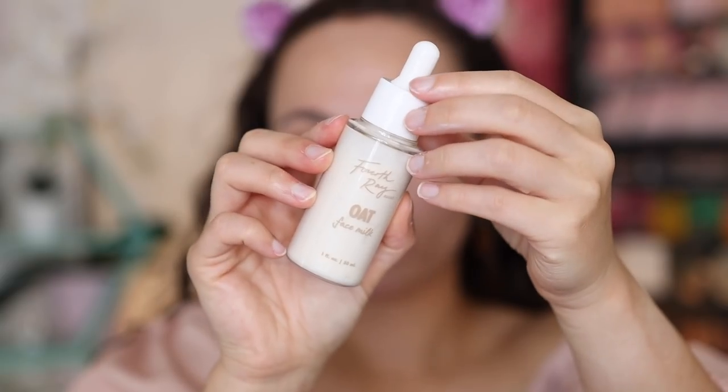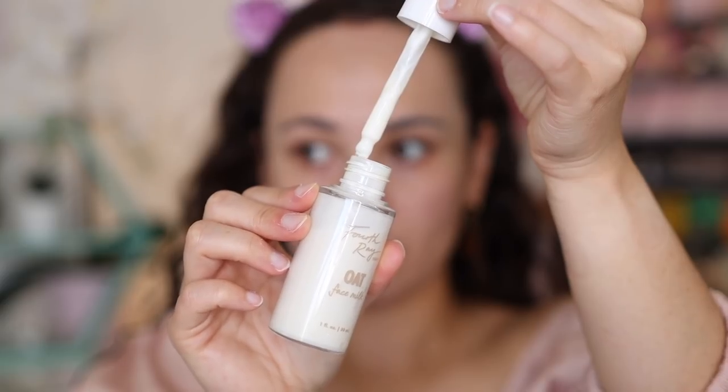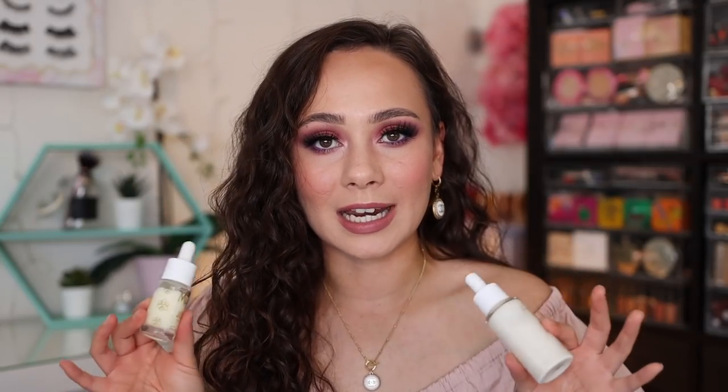The second primer I've been enjoying is the Fourth Ray oat face milk — I have a few flavors: jasmine, oats, and melon. I really like these because they provide a quick layer of hydration before you put on your makeup. Comparing it to the Armani, this one doesn't make the skin glowy — it's just a great base that leaves your skin feeling more hydrated. I chose these products because they've snuck their way into my everyday routine — products I find myself reaching for on a regular basis.